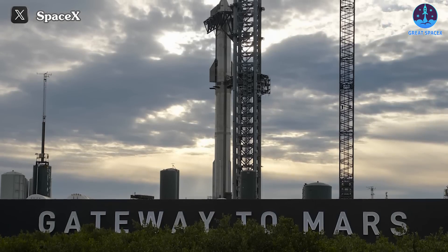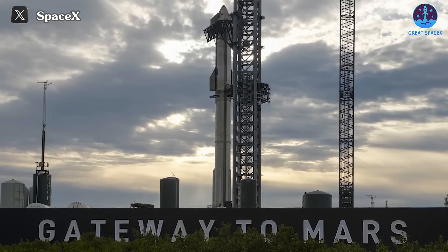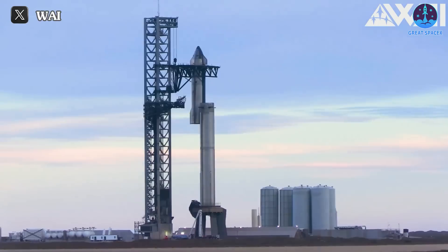SpaceX's third Starship mega rocket is standing tall on the launchpad, and Elon Musk just revealed its launch timeline. Can the third time actually be the charm? We are getting closer to that answer.